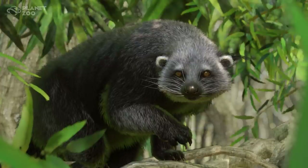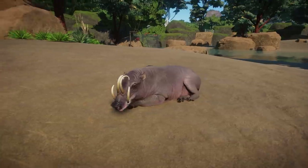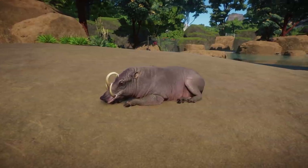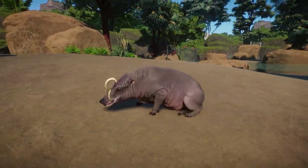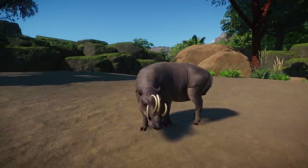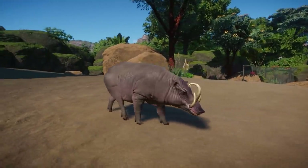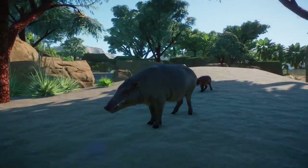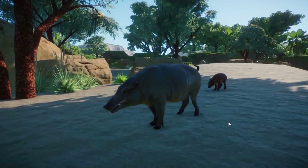The updated binturong will be available for everyone getting the pack today. Next up is the babirusa. I'm not entirely sure which is prettier — the proboscis monkey or the babirusa — you guys decide. There are people that really love this animal. I find it hilarious how it looks, but it is really well made and looks absolutely fantastic. This is the male — you can tell by the tusks on their head. Here's a female babirusa and a little piglet in the back.